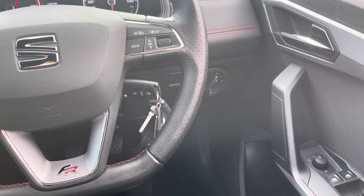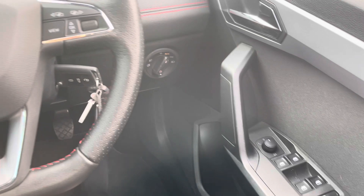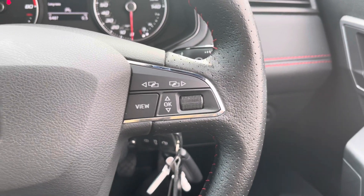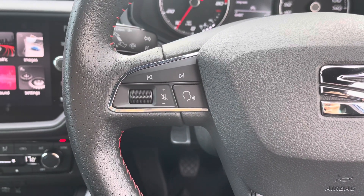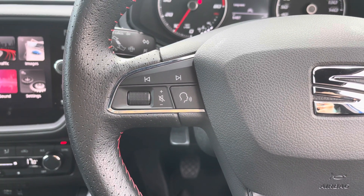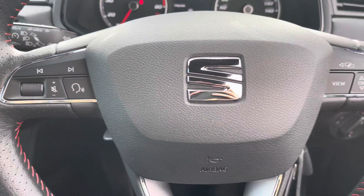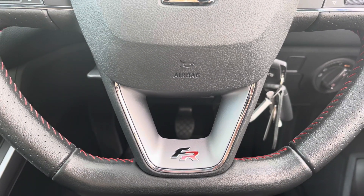Here you can see we've got the black leather steering wheel in a flat base design for sportier styling, and we have the electrically adjustable side mirror switches. There is chrome outlining the controls which is nice and easy to use, allowing the driver to easily adjust the display, use the hands free and voice controls, or adjust the volume.